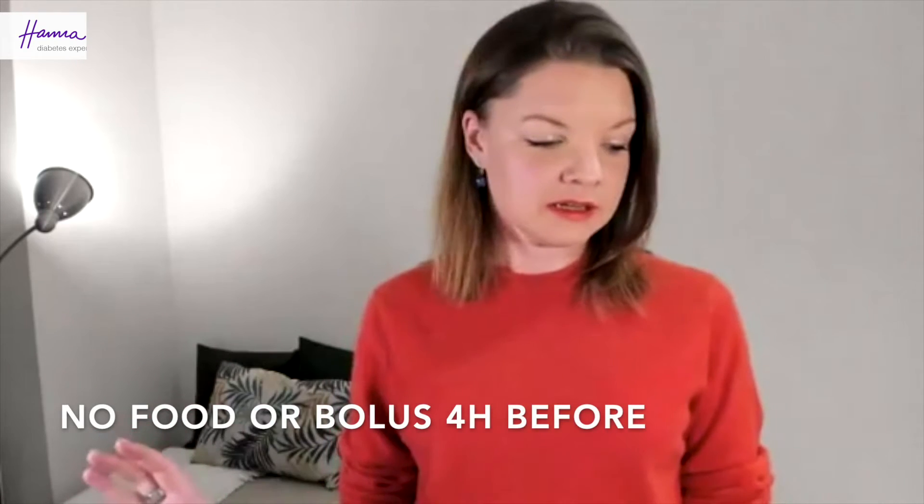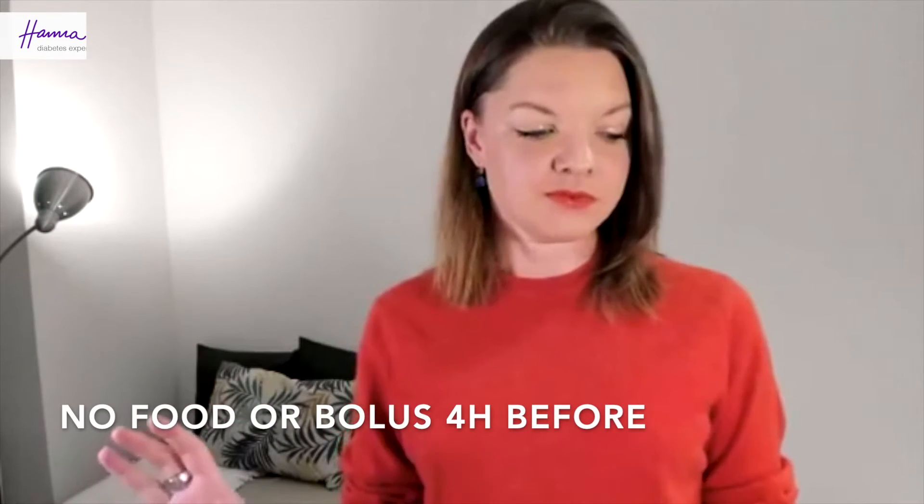Don't eat or have insulin four hours before — don't bolus four hours before you start the test. You can have water, you can have herbal tea, anything that's not caffeinated and nothing that will do a number on your blood sugar. Anything that is neutral, you can have that.